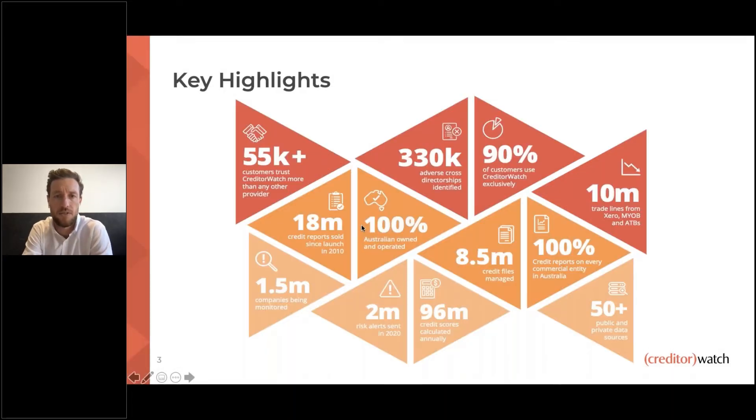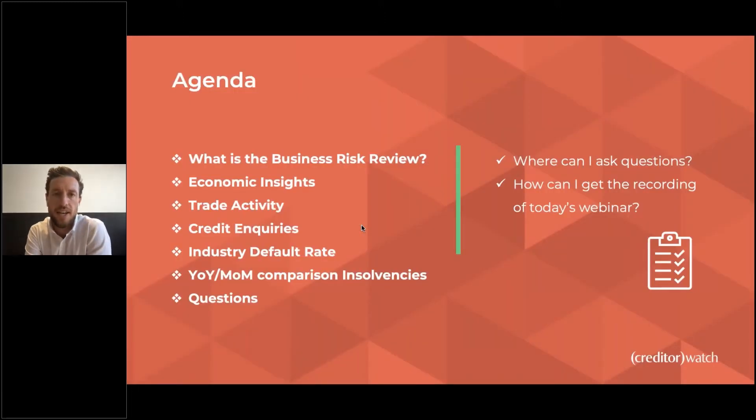Key highlights. This is a really good slide to flag exactly how we have the ability to talk about what is happening in the economy from a credit risk perspective. We've got over 55,000 customers across Australia submitting and providing data in various ways. We're plugged into ASIC, the Australian Business Register, courts — the only bureau with an integration with Xero and MYOB. We're managing credit files on every business and company in Australia, including sole traders, trusts, and partnerships. With all that data coming in, it gives us the ability to provide fantastic insights, both retrospectively and looking forward into the future.